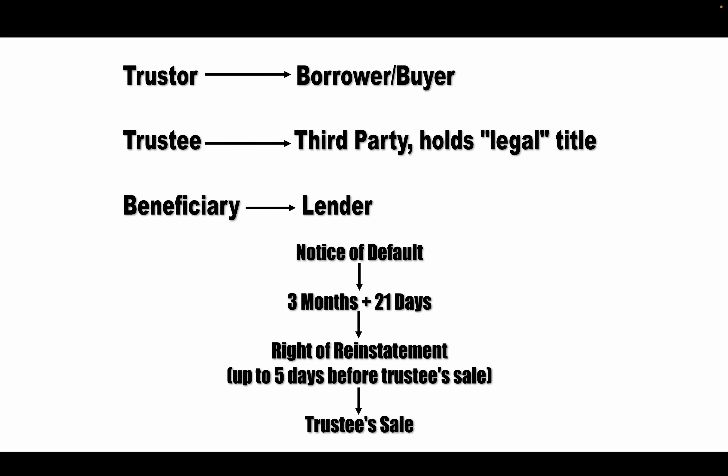The trustee sale is done outside of the courts, where the trustee is selling the property and an investor could buy it. But if the property is not worth as much as what is owed, the beneficiary is going to win the trustee sale — they'll get the property and it will become an REO in their portfolio. Before the trustee sale, there is a right of reinstatement: the trustor has five days prior to the trustee sale to reinstate the loan, pay everything due including all fees and late fees incurred to that point. But if they miss that right of reinstatement, that property is being sold.